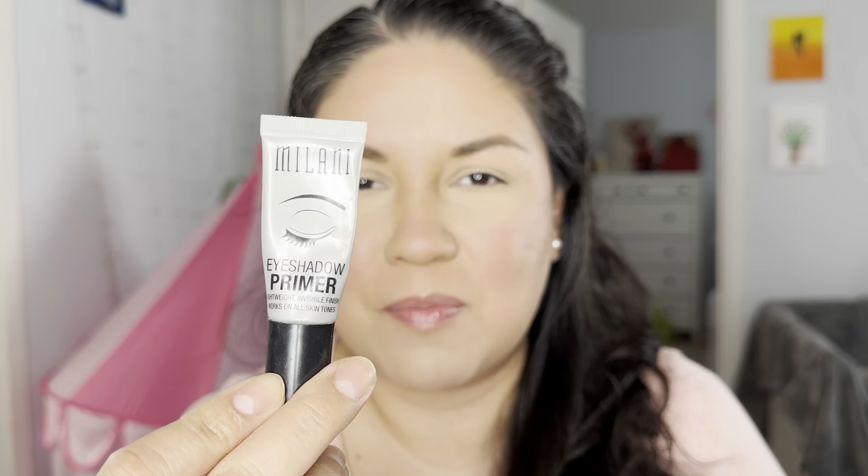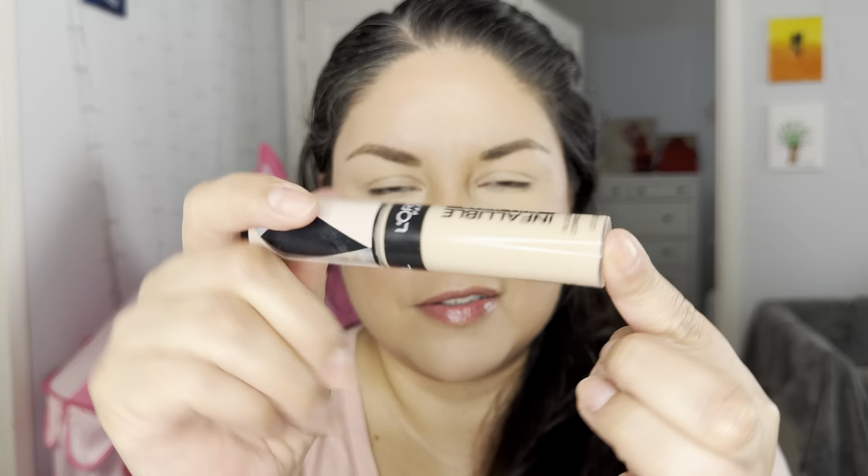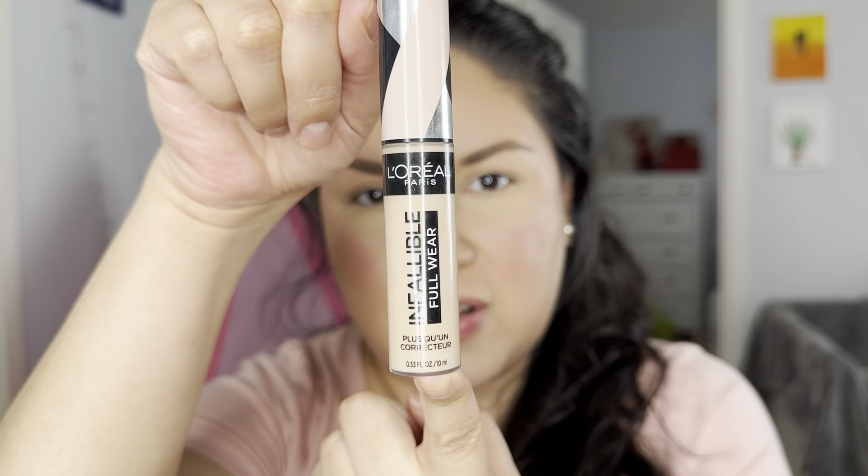I contoured with the Makeup Geek Tawny Brown bronzer, and to prime my lids I used the Milani Eyeshadow Primer. For concealer I used the L'Oreal Infallible. Oh, and my blush - the L'Oreal Infallible Color Fearless in Coral. Look how bright it is - I've been obsessing over these!